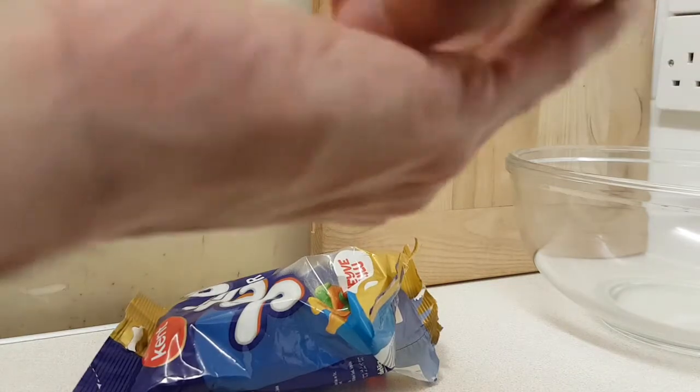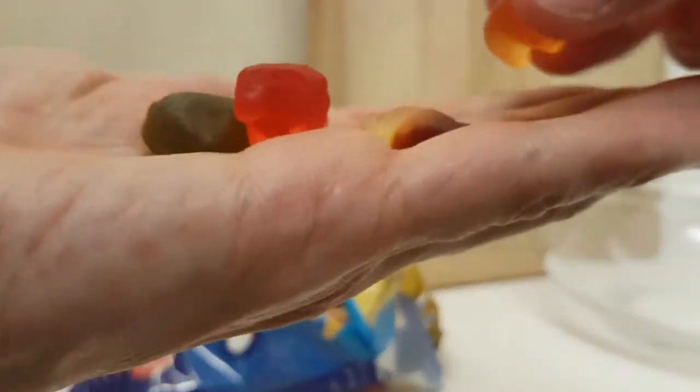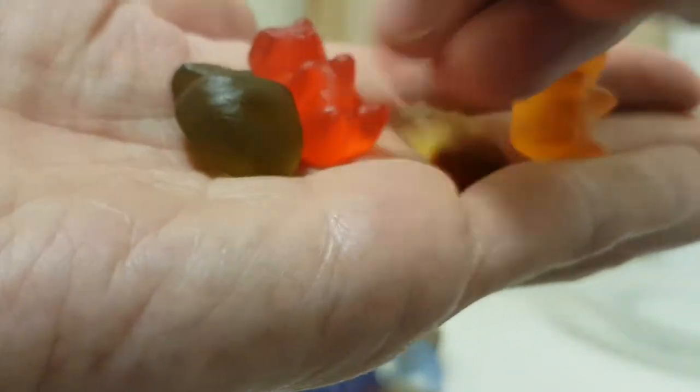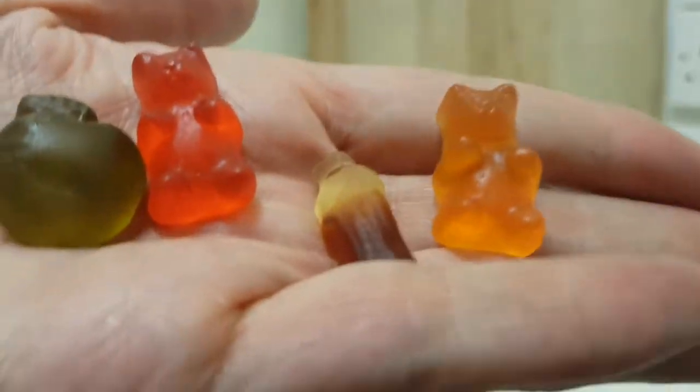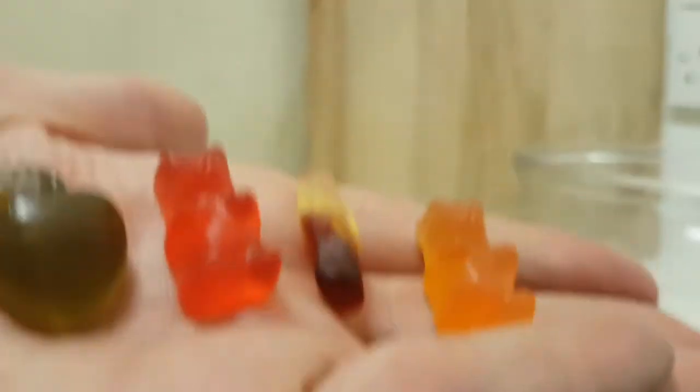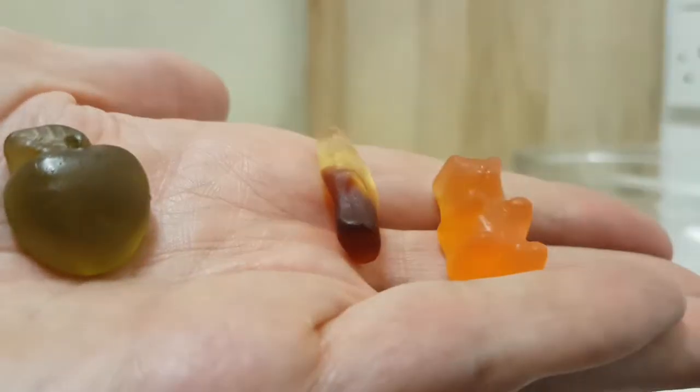I don't know how best to describe it, but that's what's in there. There's a backwards bear, there's a couple of bears — sort of a bit bigger than Haribo — got teeny tiny cola balls, and things that look like fruit. So I think we should try the bear.